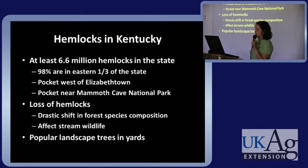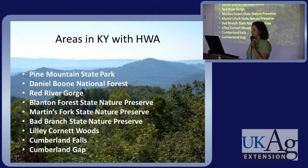Some notes about hemlocks in Kentucky: we have at least 6.6 million hemlocks in this state — 98% of which are in the eastern one-third of the state, with two pockets elsewhere, one in Elizabethtown and one near Mammoth Cave National Park. The loss of hemlocks — we can't begin to describe how drastic the shift in forest species composition would be. It would greatly affect stream wildlife including invertebrates, and of special concern to trout fishermen: trout enjoy cooler temperatures, and with the loss of hemlocks our streams will not stay as cool. Some Kentucky areas with HWA include Pine Mountain State Park, Lily Cornett Woods, and Cumberland Gap.